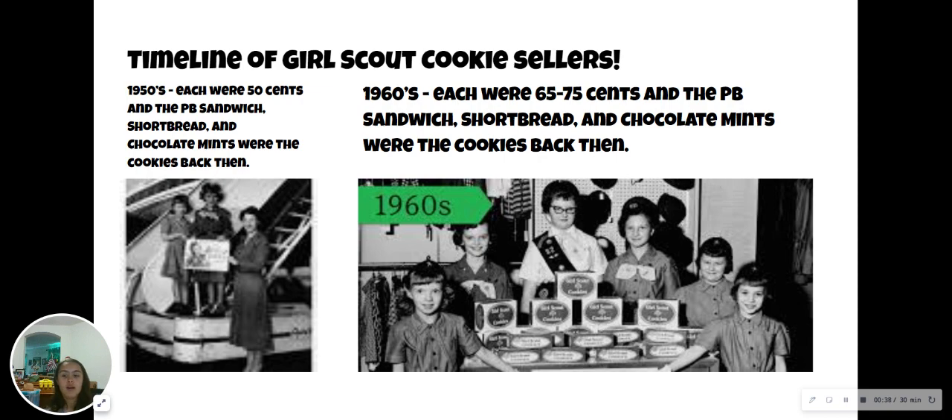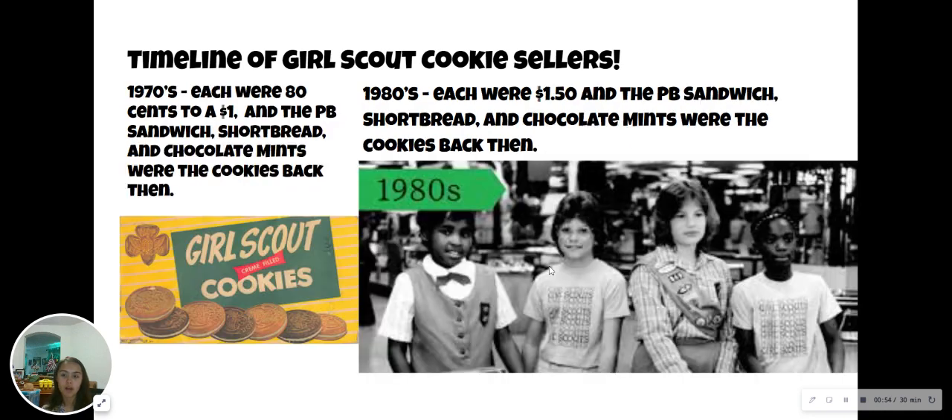I created a timeline of Girl Scout cookie sellers. In the 1950s, each were 50 cents, and peanut butter sandwich, shortbread, and chocolate mints were the cookies back then. In the 60s, each were 65 to 75 cents with those same cookies. In the 70s, each were 80 cents to $1, and those same cookies were still available.